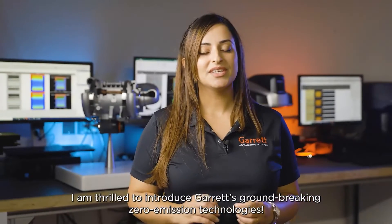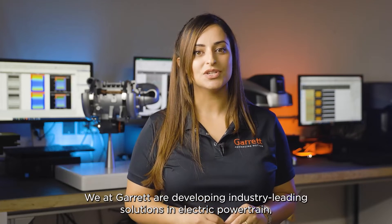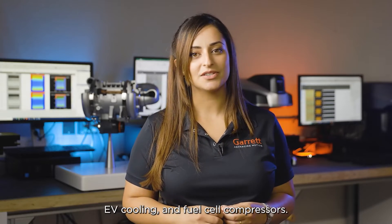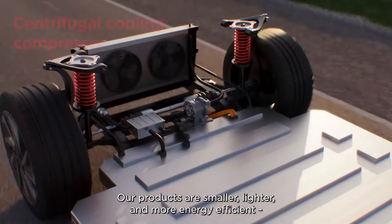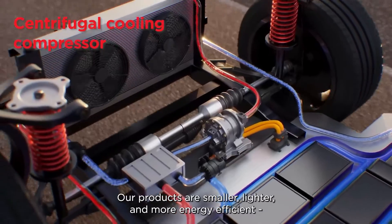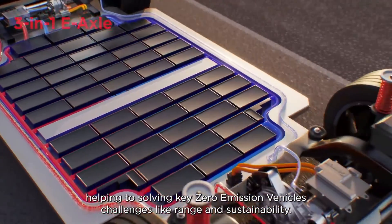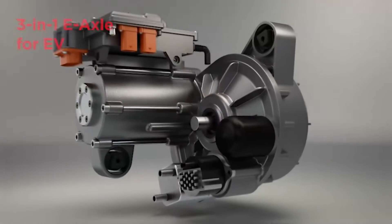I am thrilled to introduce Garrett's groundbreaking zero emission technologies. We at Garrett are developing industry-leading solutions in electric powertrain, EV cooling, and fuel cell compressors. Our products are smaller, lighter, and more energy efficient, helping to solve the key zero-emission vehicle challenges, like range and sustainability.